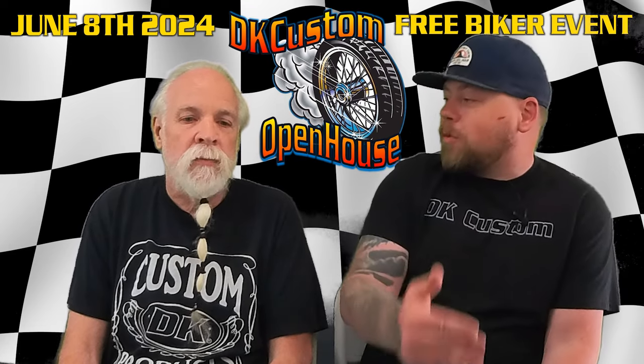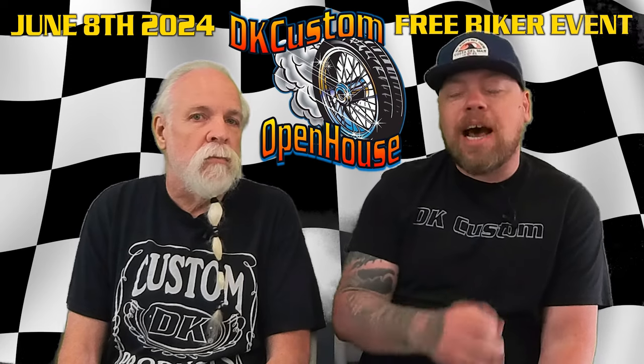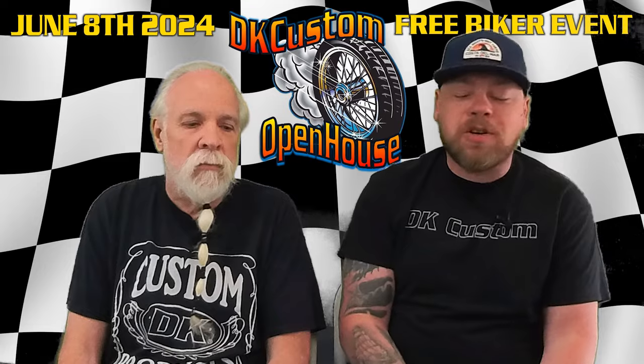I don't know why anybody would want to, but Kevin and I will be there. You'll be able to hang out with us, meet the entire DK Custom Products team — all the ladies in customer service and all the guys in manufacturing will all be there to hang out with you.